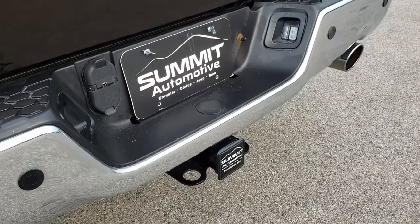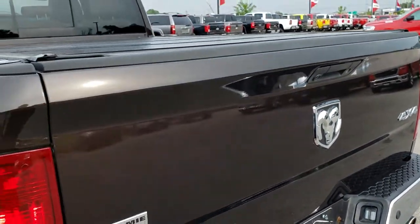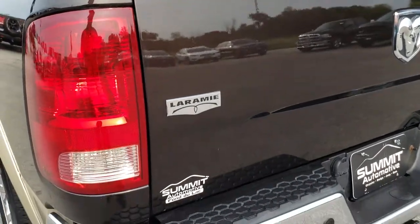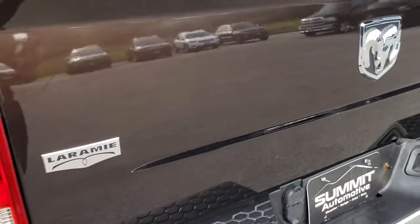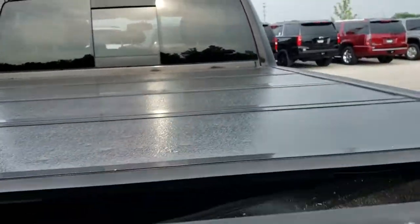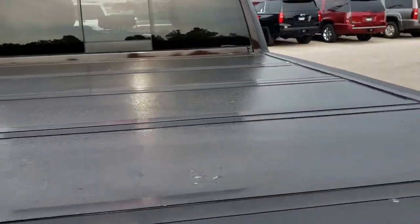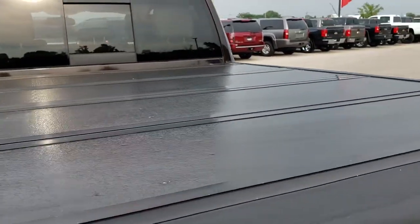Dual rear exhaust. It has the full towing package which includes receiver hitch, 4-pin and 7-pin wiring. That tailgate is in really nice condition — it has a locking tailgate and backup camera. And it has a bed rug inside.